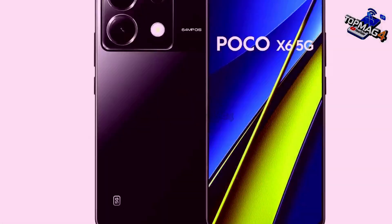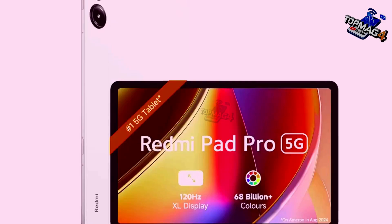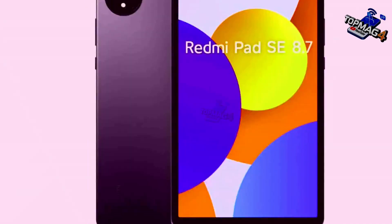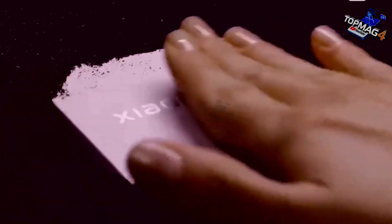The list is not final and may expand to include more devices. To find out if your device will get Android 15 or HyperOS 2, you can download the MI Update app from the Play Store. The app will ask for some permissions and then show you information about the update's arrival for your device.